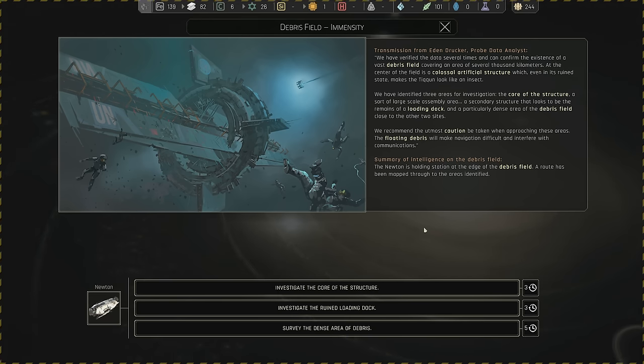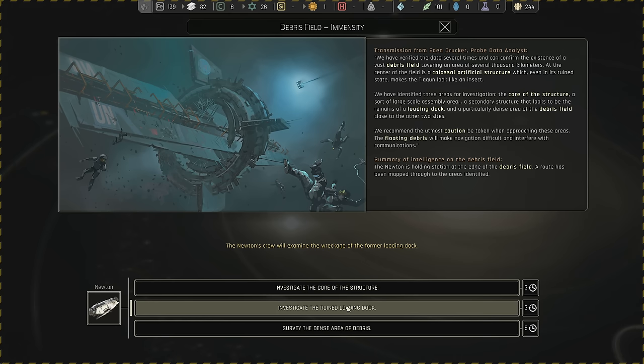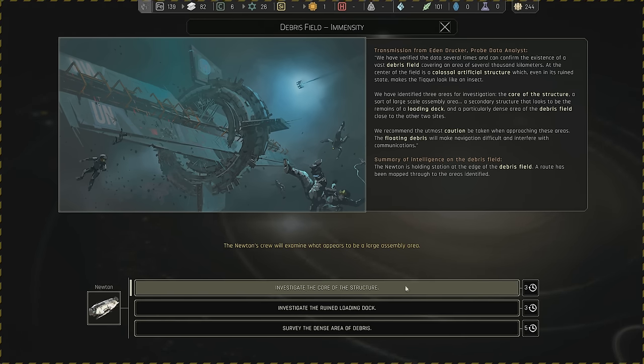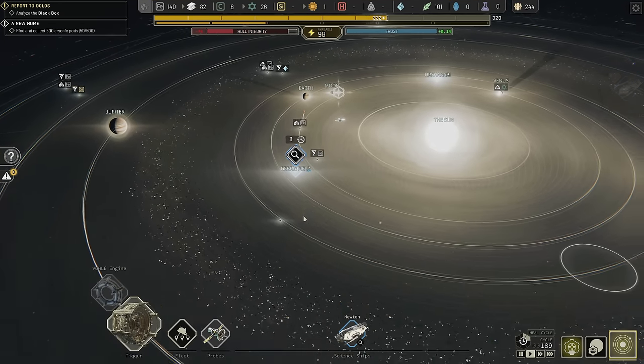We can either go to the core ruins, the loading dock ruins, or the dense debris area. I think we start in the middle — I like starting on the inside, going right in the middle.